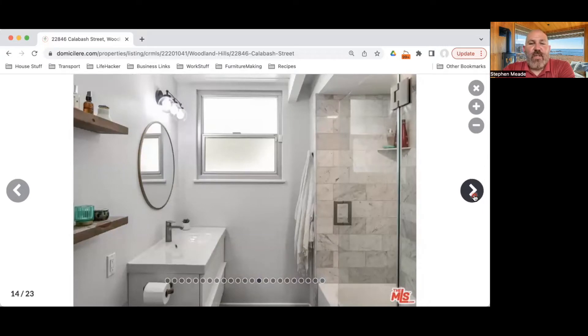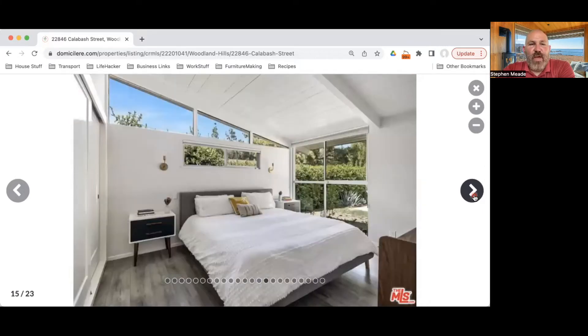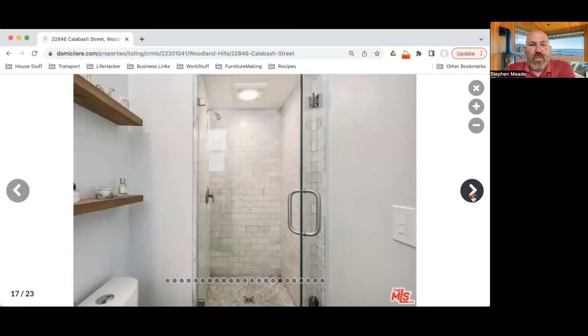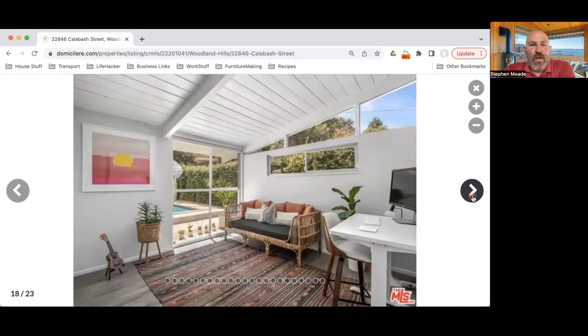Then you've got this remodeled bathroom towards the front of the house. Here we have what is going to be one of the bedrooms — this looks like a king size bed in here. They have added a window underneath; I don't think this window was originally there. Personally I could do without it, as you've got these beautiful clerestory windows and a full-height window looking into the backyard. We've got another bathroom here which is again beautifully remodeled and ready.